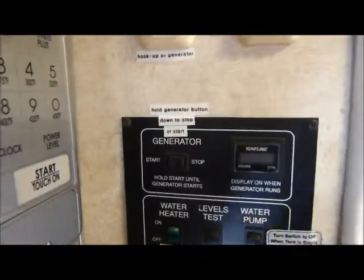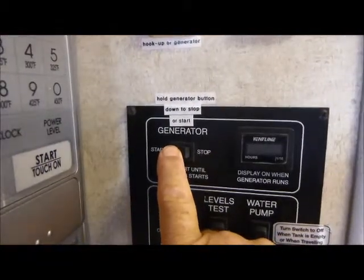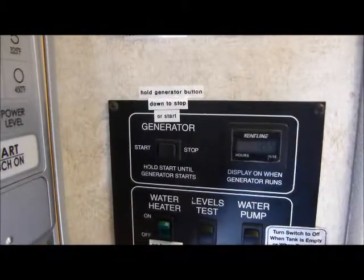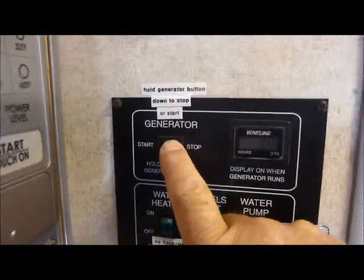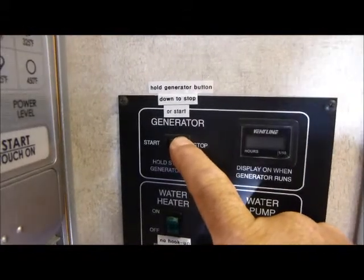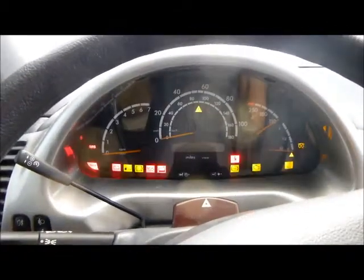I'm going to start the generator — it shows a little over 126.5 hours on the generator. Works great. The coach has about 33,000 miles with no error codes, and it starts right up.